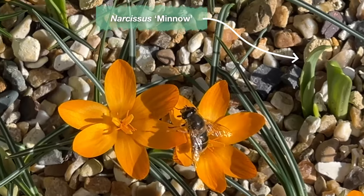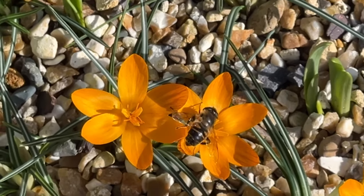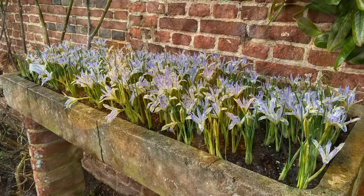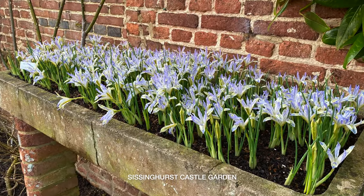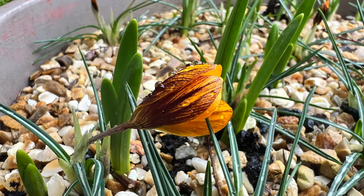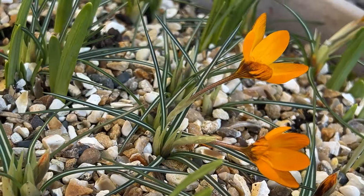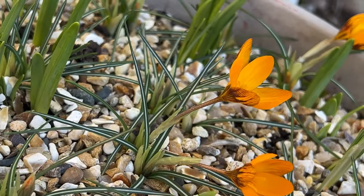Lower level bulbs cleverly negotiate their growth around the bulbs above. However, if you're growing a single layer of bulbs in a container, you can pack them in even more densely. At the moment, as we await the opening of the remaining crocus buds, this is just a small taste of the spring trifle feast yet to come.